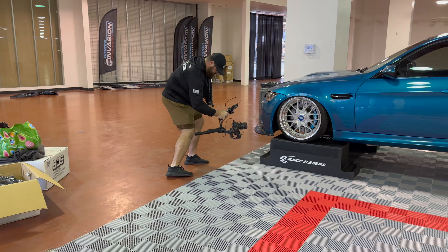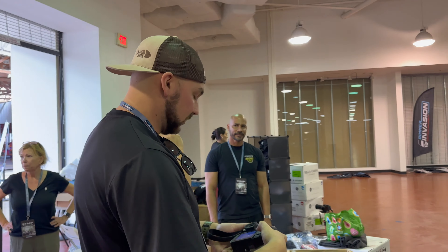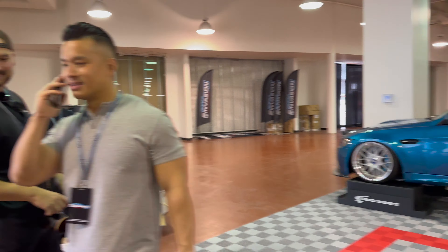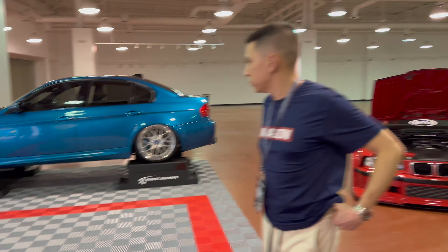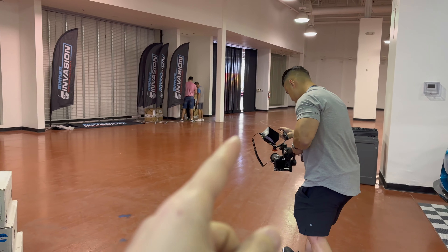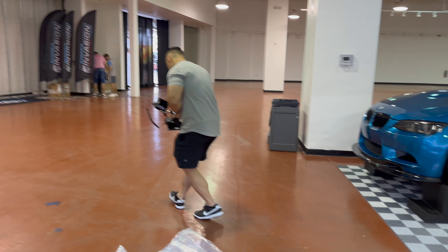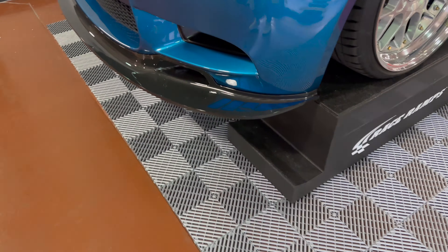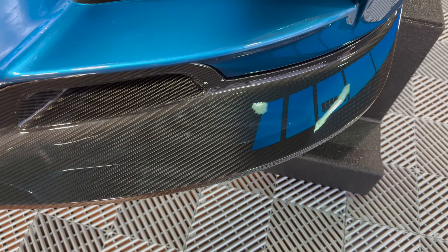They've got Grizzly Media and Rykor getting footage now before the actual event. I'm going to buy the carbon product — looks really, really good. Go check them out.